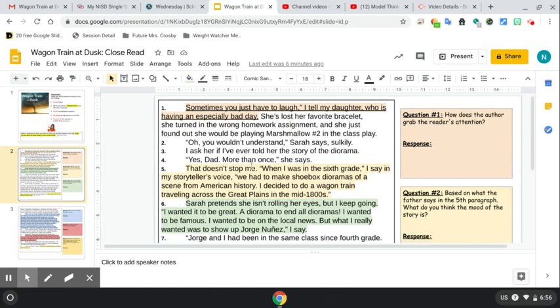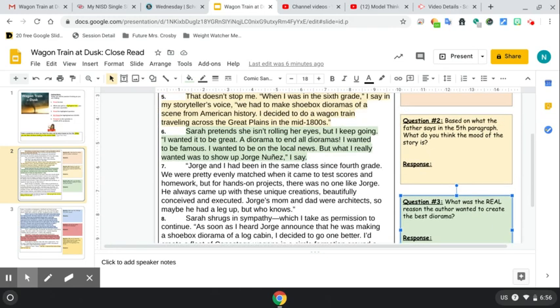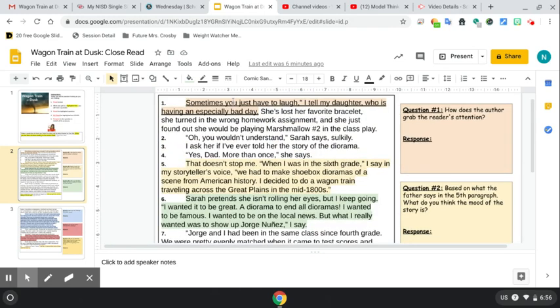As you're reading, what we're wanting you to do is to practice that thinking while you're reading. Whenever you get to these highlighted parts you will stop and answer the question. Let's look at number one: 'Sometimes you just have to laugh,' I tell my daughter who is having an especially bad day. She lost her favorite bracelet, she turned in the wrong homework assignment, and she just found out she was playing marshmallow number two in the class play.